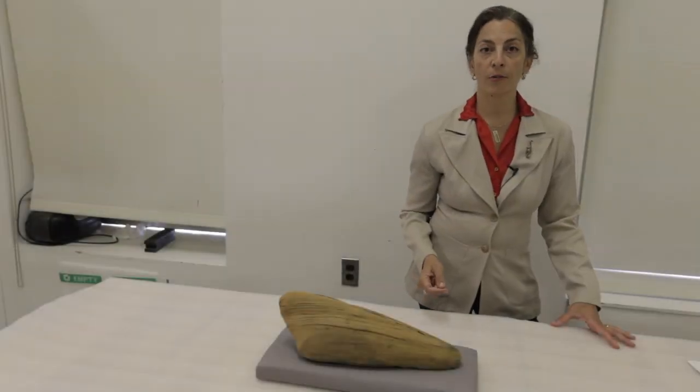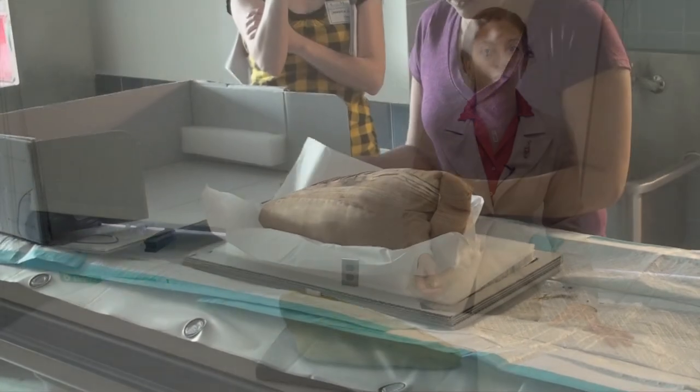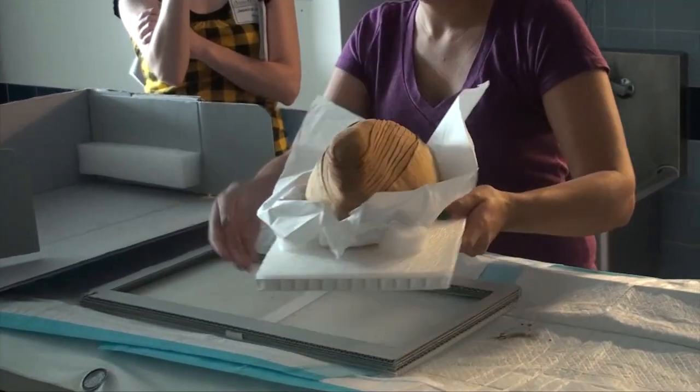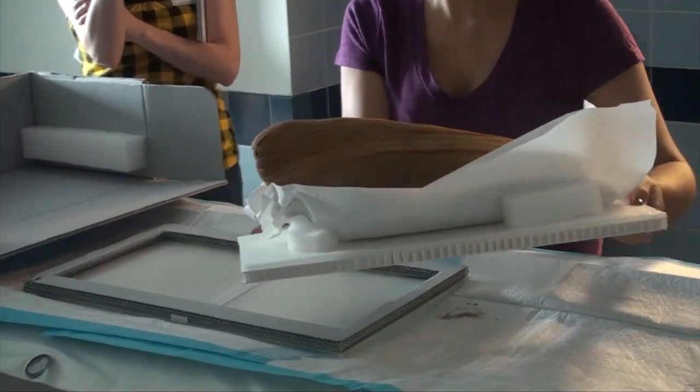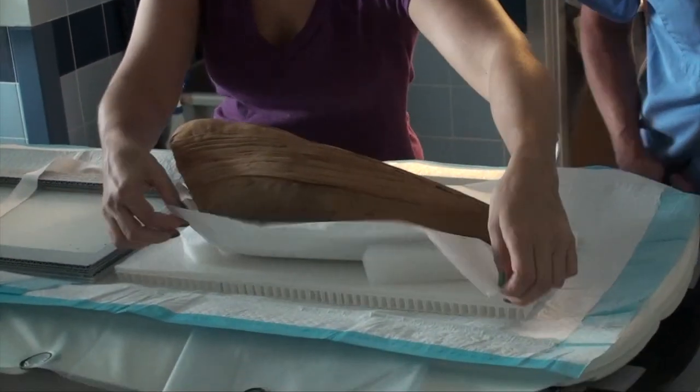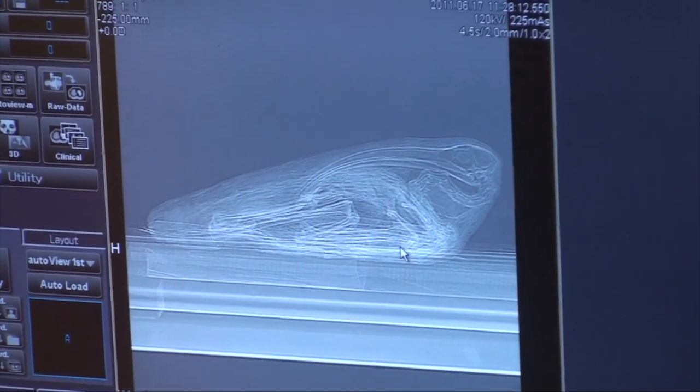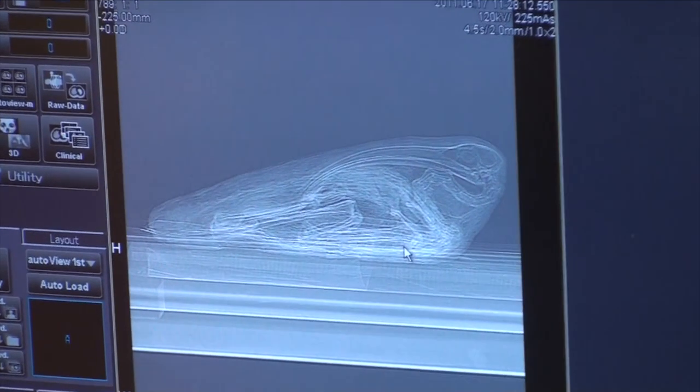The smaller ibis comes from the excavations of the Egypt Exploration Fund at Abydos. The shape of this mummy directly reflects the body of the actual ibis with its head folded over on its body. It has a very long beak, it's beautifully preserved, and our veterinarian tells us that the length of the beak indicates that this is a male ibis.